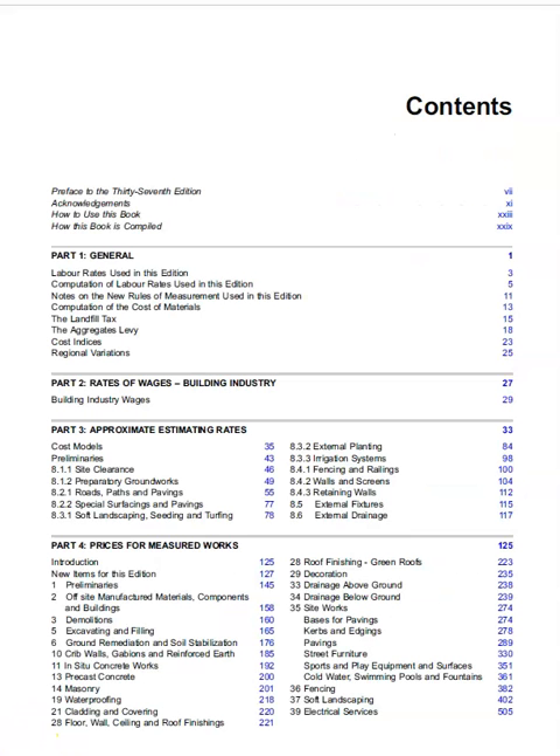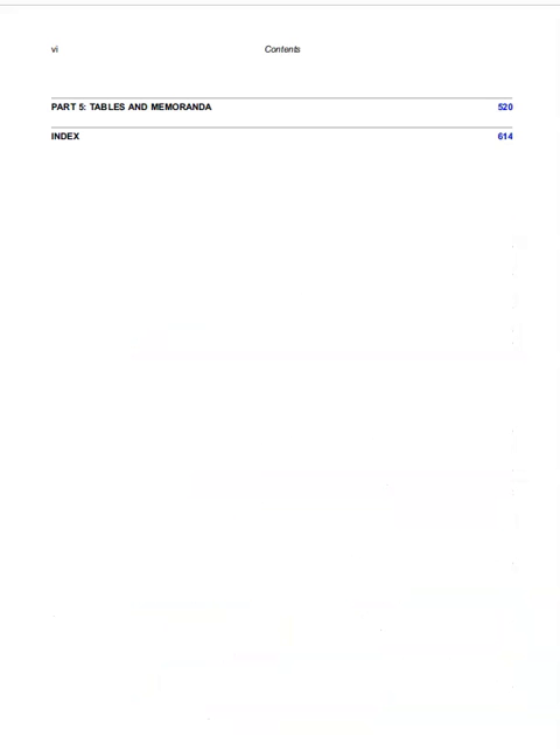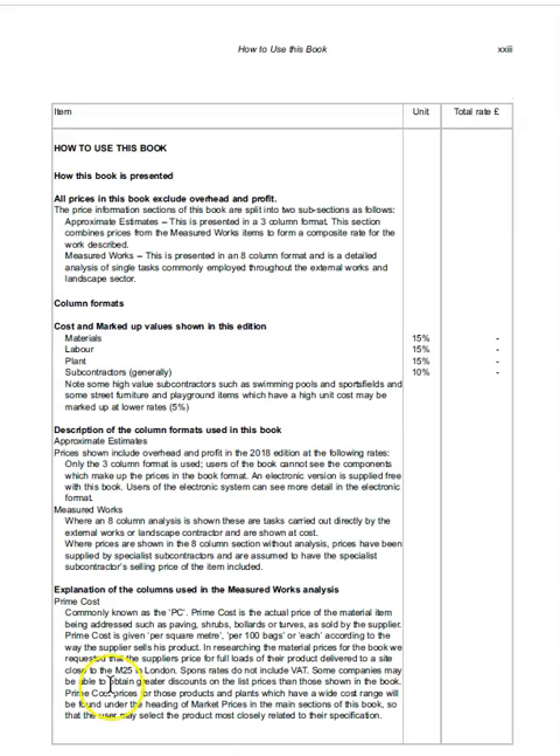The first thing you'll notice is there are 673 pages, but don't worry, it's not intended to be read cover to cover. Please begin by reading page XXIII, 'How to Use This Book.'